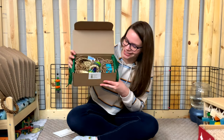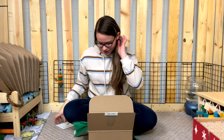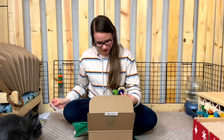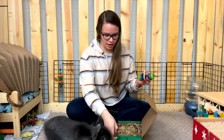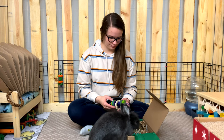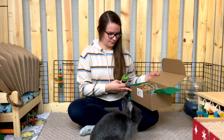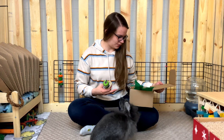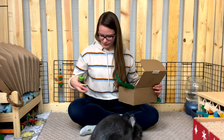There's also some brown crinkled paper inside. My rabbits are doing their thing — one of them has already found something and started playing with the packaging. We're going to finish unboxing first before they get into everything!